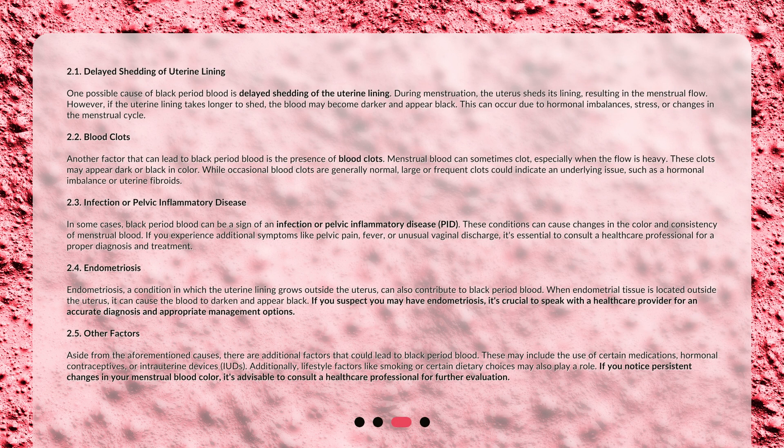One possible cause of black period blood is delayed shedding of the uterine lining. During menstruation, the uterus sheds its lining, resulting in the menstrual flow. However, if the uterine lining takes longer to shed, the blood may become darker and appear black. This can occur due to hormonal imbalances, stress, or changes in the menstrual cycle.